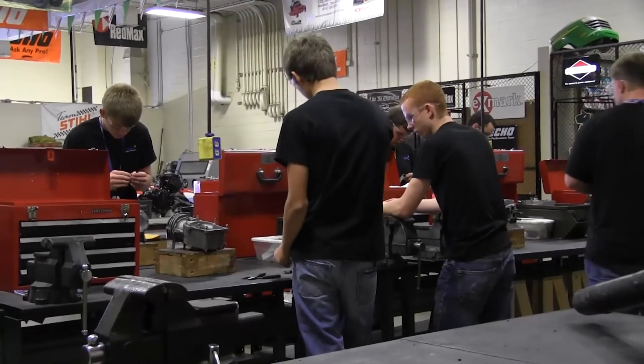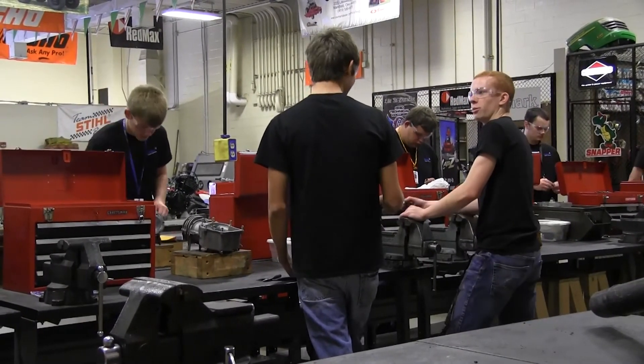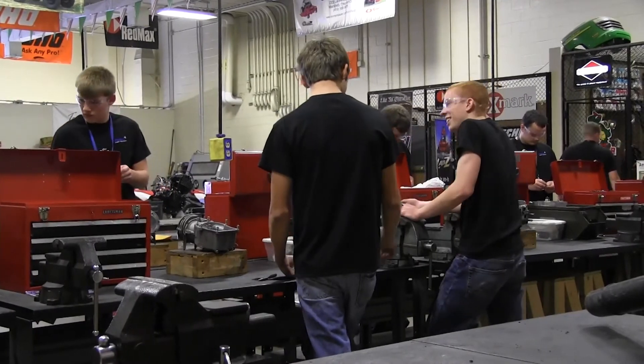As an added bonus, you can also gain college credits from Stark State University and UNO University. Hello, I'm Wyatt Darling, a senior in power equipment from Lucas High School.